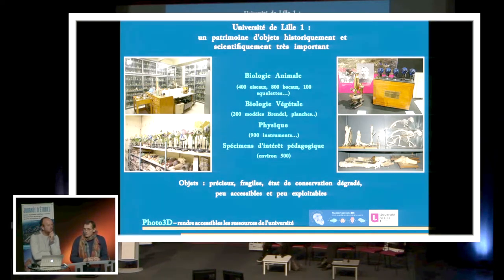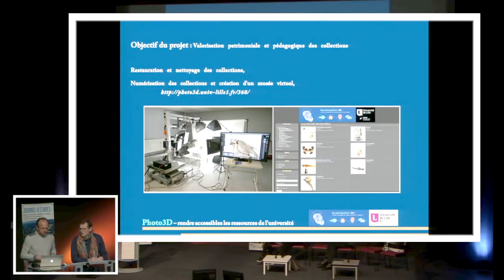La réflexion que nous avons eue, c'est comment faire pour pouvoir continuer à les utiliser et les conserver, soit d'un point de vue pédagogique, soit d'un point de vue muséal. Parce qu'on a les deux aspects qui nous intéressaient. Une des choses que nous avons envisagées, c'est l'achat d'un appareil un petit peu particulier.